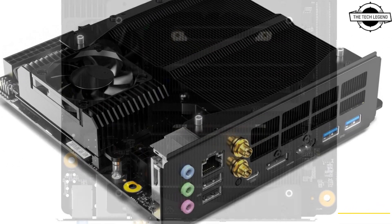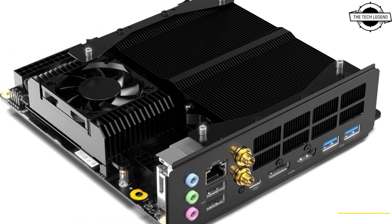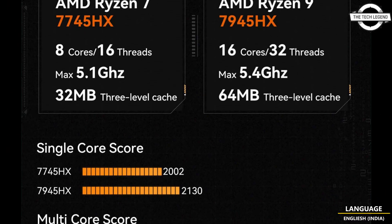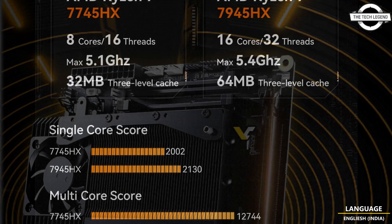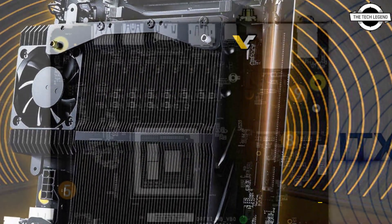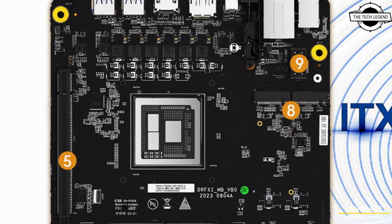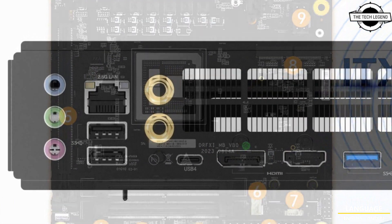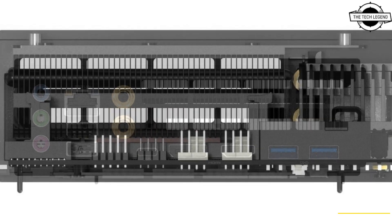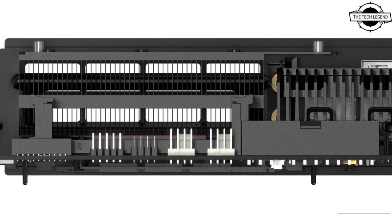This marks an important moment for Minisforum, who unveiled their first commercially-available mobile-on-desktop platform driven by the capable Ryzen 7 7745HX CPU, boasting 8 cores and 16 threads. The company currently showcases this model, though indications strongly hint at an impending 16-core variant known as the Ryzen 9 7945HX.